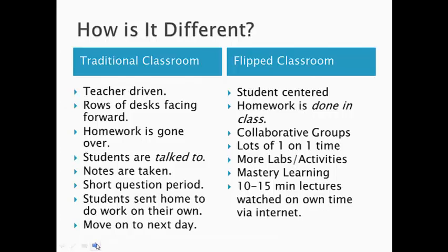The idea is that the students, on their own time via the internet, will watch 10 to 15 minute lectures. They're actually us lecturing on a PowerPoint presentation doing example problems just like we do in class, but on a video that students watch on their own time on YouTube.